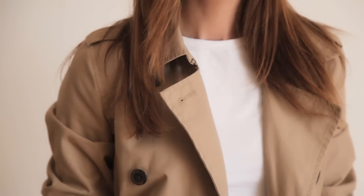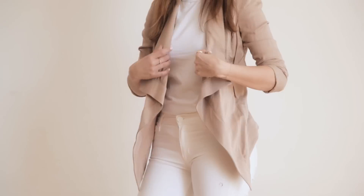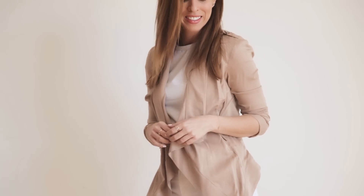I did it with all white — white denim, a white t-shirt, and then just some espadrilles. If you're not really into the trench, you could also do a blazer. A khaki blazer is a more sophisticated way to wear the khaki trend.